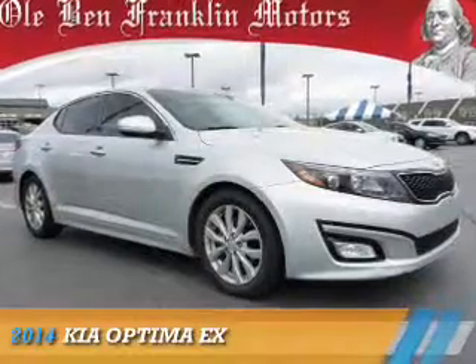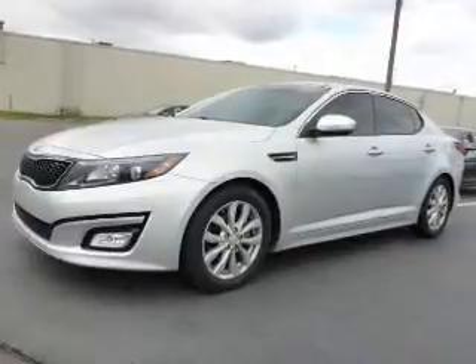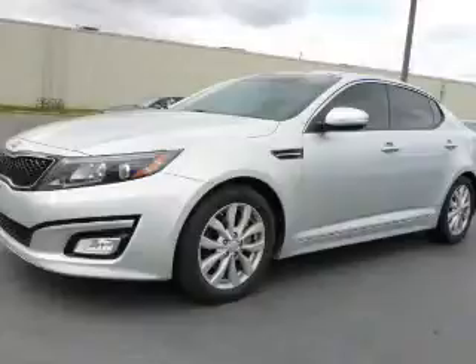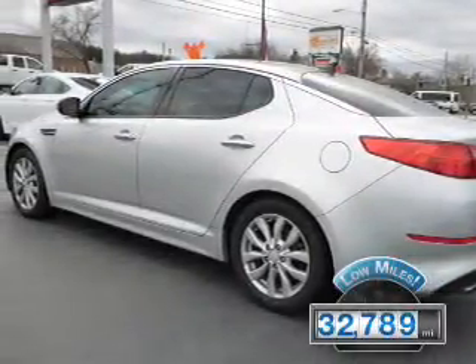Presenting the 2014 Kia Optima. It's powered by front-wheel drive, a 2.4-liter four-cylinder engine, and a six-speed automatic transmission. With fewer than 35,000 miles, this vehicle has a long road ahead.